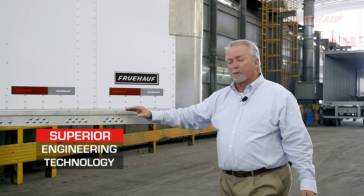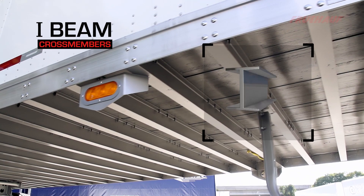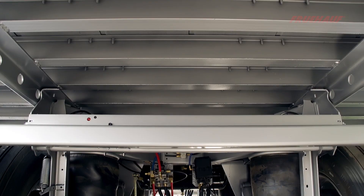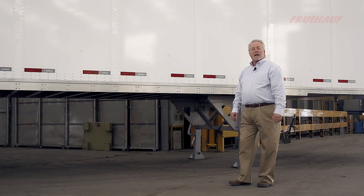One of the most important aspects of trailer design is our base structure and its connection to our sidewall structure. We utilize a three and three-quarter inch high-strength steel coupler, followed by three tub crossmembers, followed by 80K I-beam crossmembers on 12-inch centers, and at the extreme rear, we go to 9-inch centers. We use a Havco 20,000-pound rated Red Fusion floor.